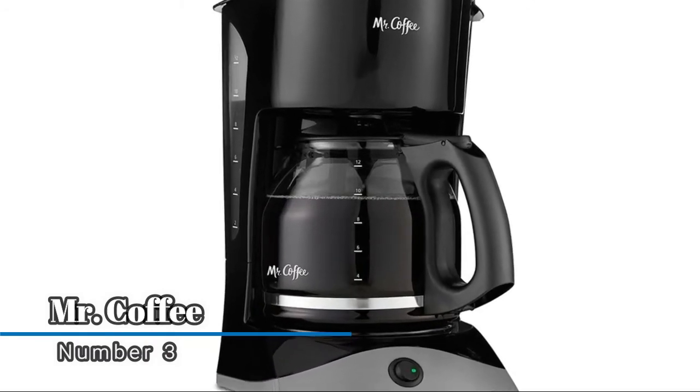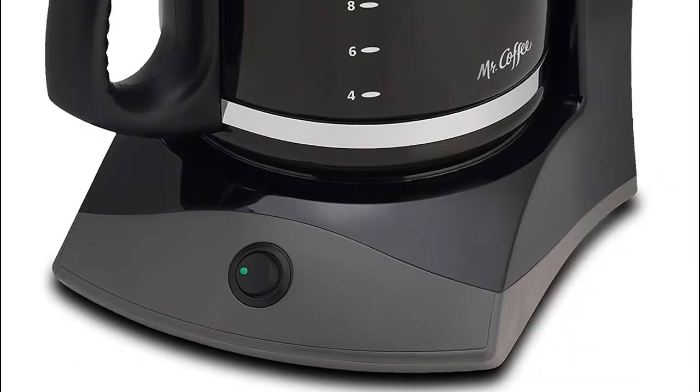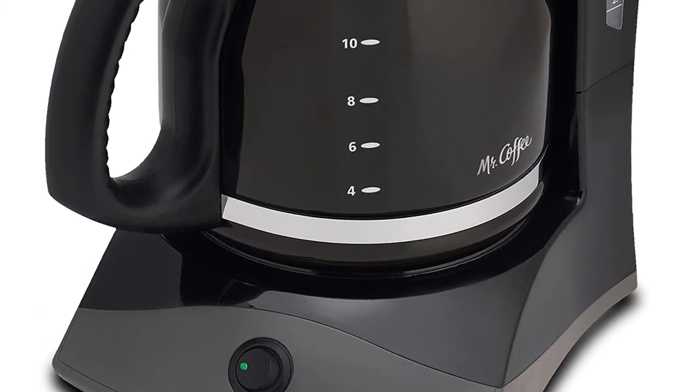Number three: Mr. Coffee. An on/off indicator light lets you know when your coffee maker is on or off. A dual water window allows visibility as you fill — no more overflows. The lift-and-clean filter basket makes for fast and easy cleanup.